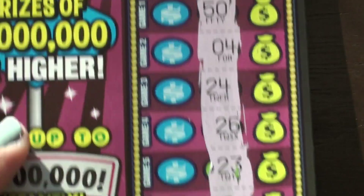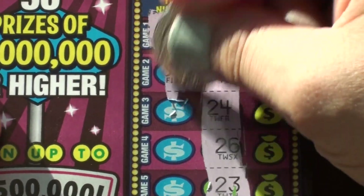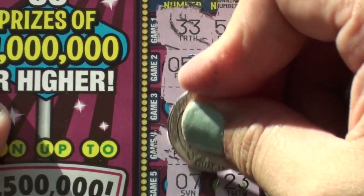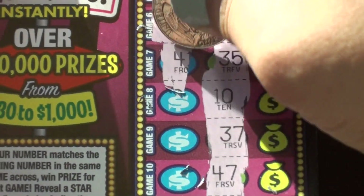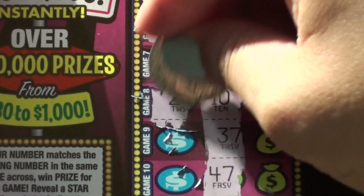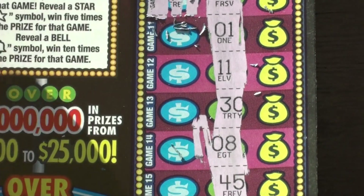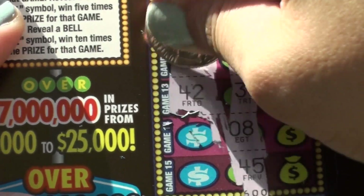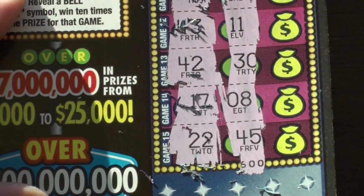Ticket number four: 50 and 33, 4 and 5, 24 and 21, 26 and 15, 23 and 7, 13 and 14, 35 and 41, 10 and 27, 27 and 32, 47 and 48, 1 and 34 and 4, 11 and 43, 30 and 42, 8 and 17, 45 and 22.